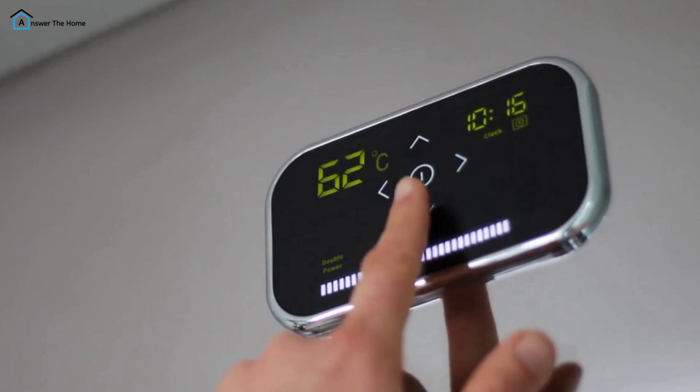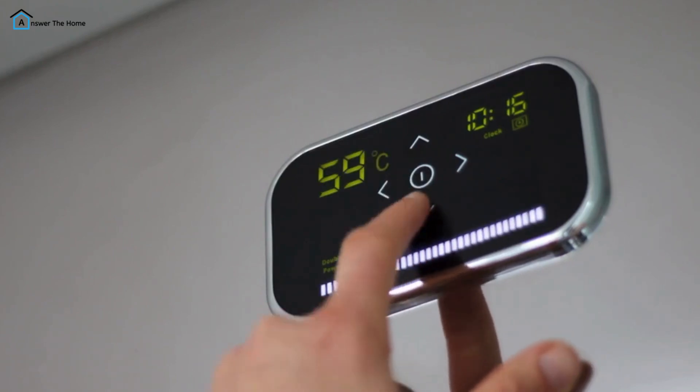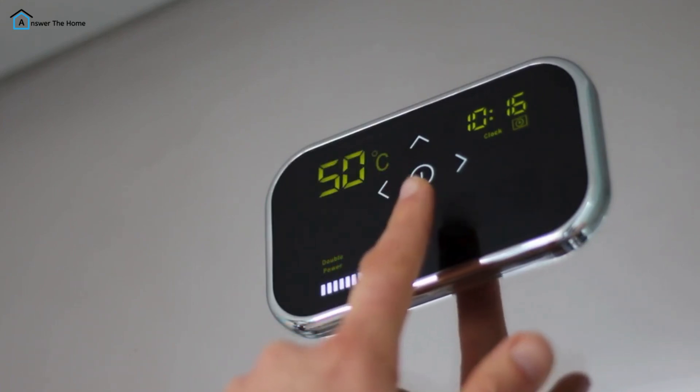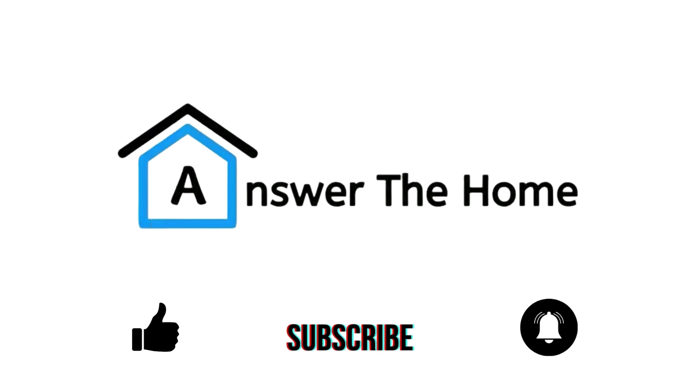From multi-room monitoring to compatibility with HomeKit and Alexa, these smart thermostats offer unique features to suit a range of needs. Which one fits best in your home? Let us know in the comments below. Make sure to like and share this video, and subscribe to Answer the Home for more recommendations.